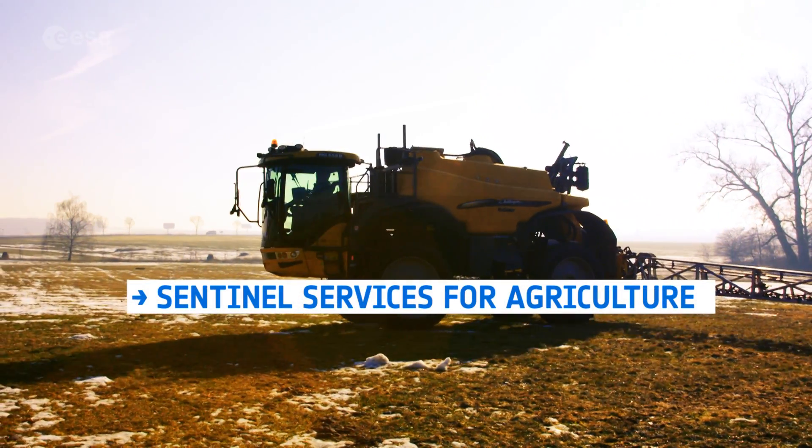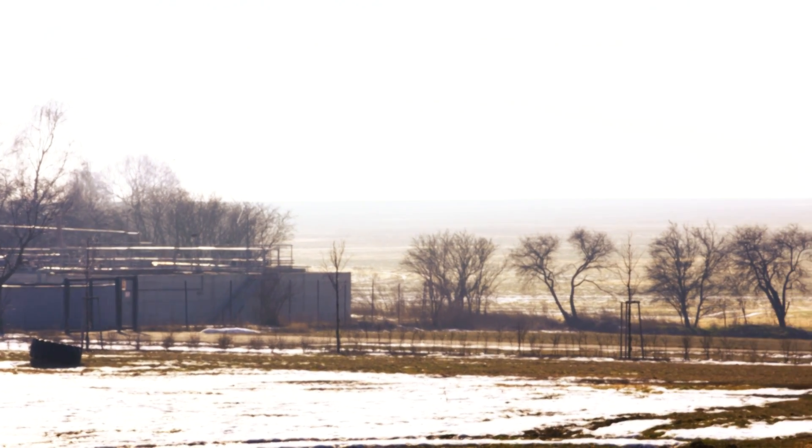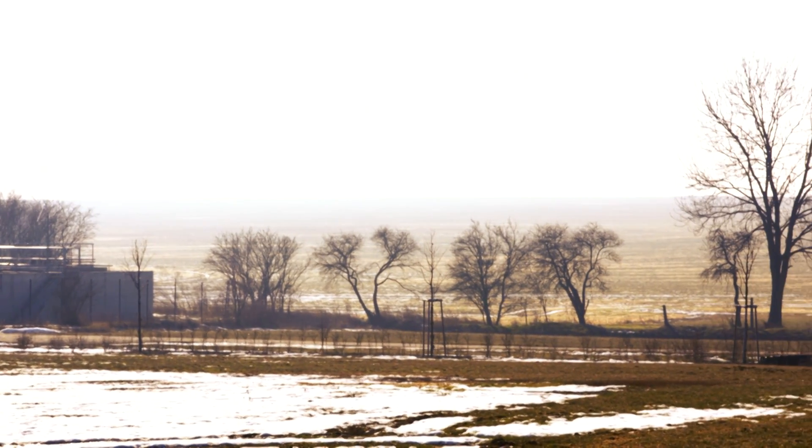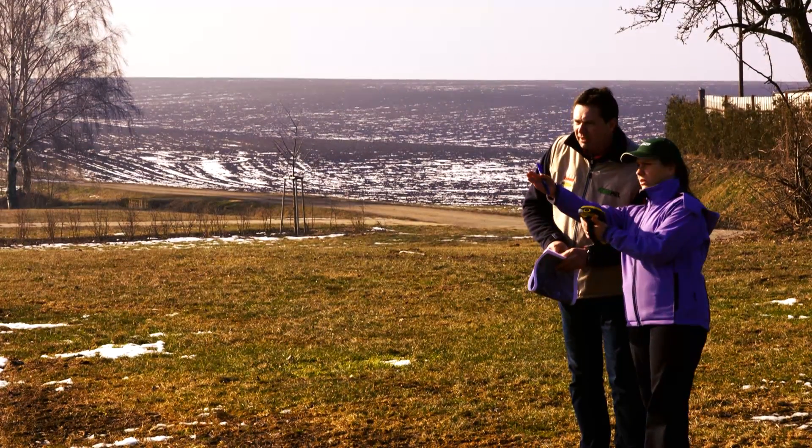A farm east of Prague in the Czech Republic. The 1,000-hectare family farm of Ondřej Bacina now uses satellite imagery for its land management, and this really makes a difference.